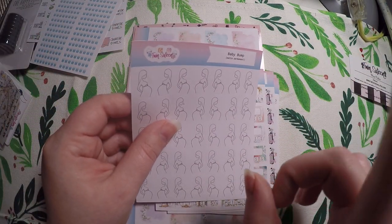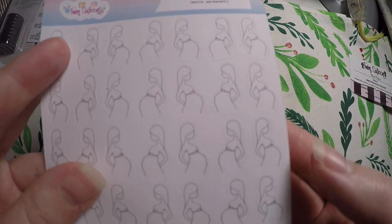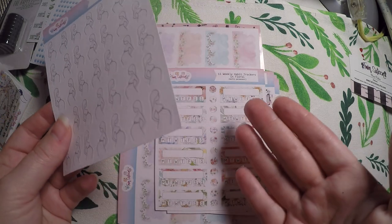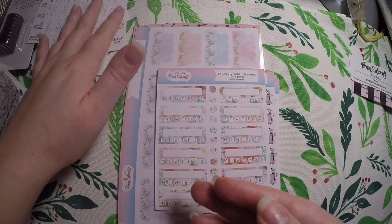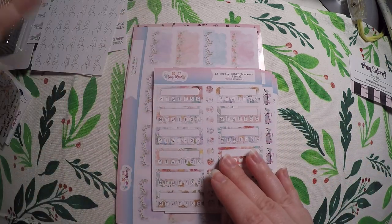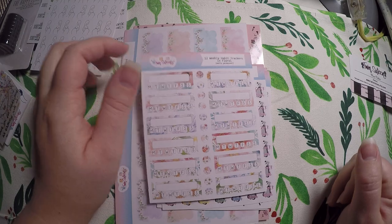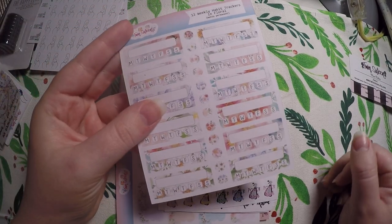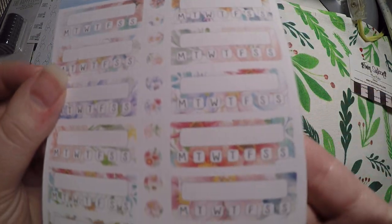We are not trying for a baby and I am not pregnant, but I got these baby bump stickers because they were so cute. I thought they would make a great gift for any of the mamas or soon-to-be mamas that I know, because I really like gifting the Erin Condren petite planners for pregnancy. So I thought that would be a nice little addition for any of the ladies that I know that are about to have little ones. Then I got these habit trackers and they're florals — I just thought they were pretty and I could add those to any of the floral spreads.